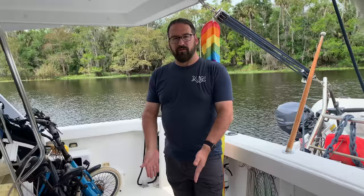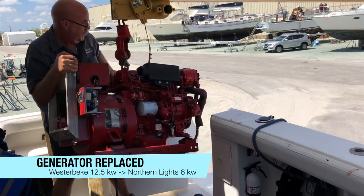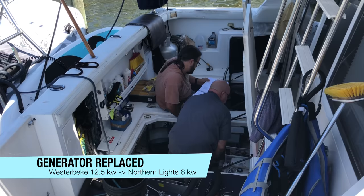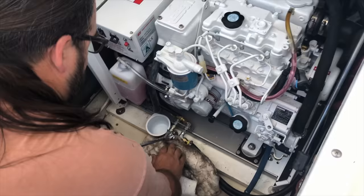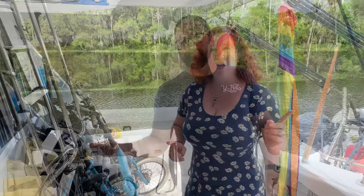Down below us is where our generator and house batteries used to be. Over the past two years we actually replaced the generator. We put in a Northern Lights and downsized from the big old Westerbeke that filled this entire space. The Northern Lights is physically half the size, electrically half the power, much more fuel efficient, and it buys us a whole bunch of storage space. It's much quieter and more modern. We also took out the house batteries, so this is all just storage now because we have a new lithium battery bank underneath the sofa inside.